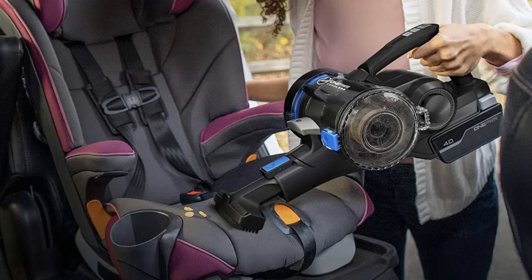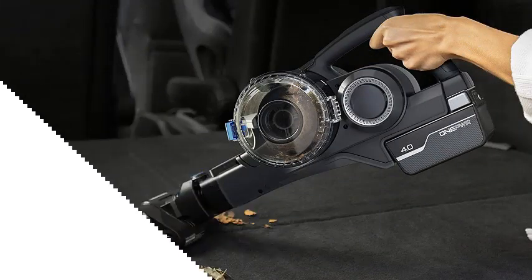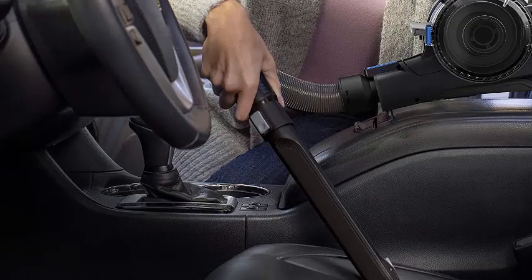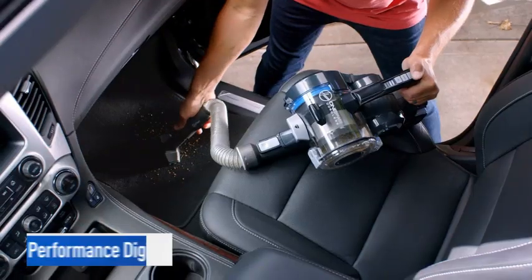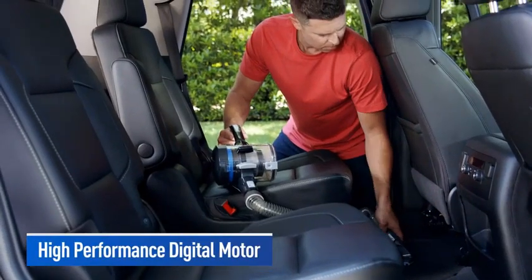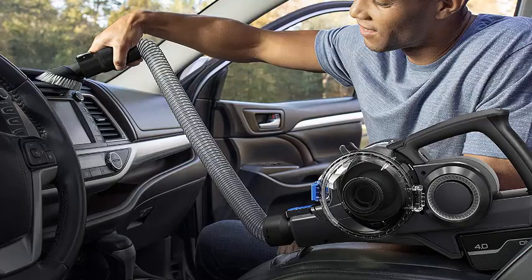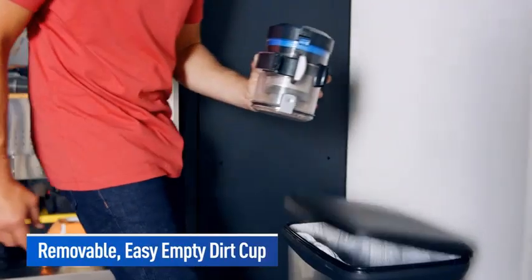The Hoover ONEPWR Blade MAX zipped across the car dashboard, clearing sand quickly and easily in a single pass. With attachments, it also reaches into cup holders, compartments, and door pockets. It performs well on soft surfaces too, clearing carpeting of hair, mulch, sand, and cereal in just one to two passes. The boosted suction mode works especially well for capturing fine particles embedded in car carpeting with less effort compared to other car vacuums. The motorized brush tool was also a big help for hair, clearing short and long strands in two passes.